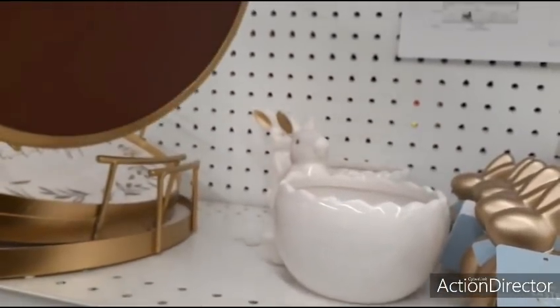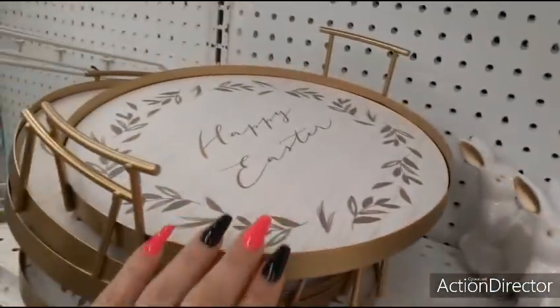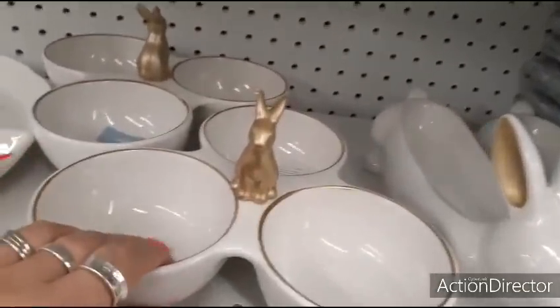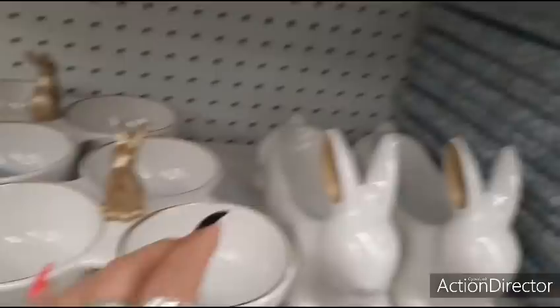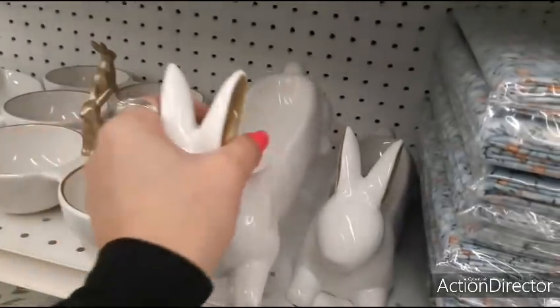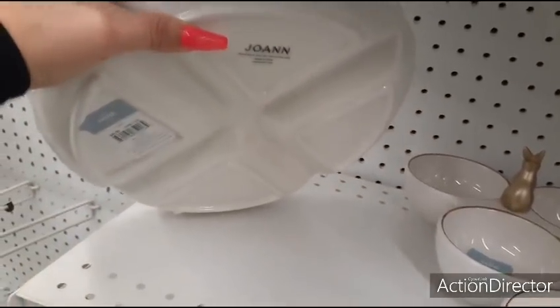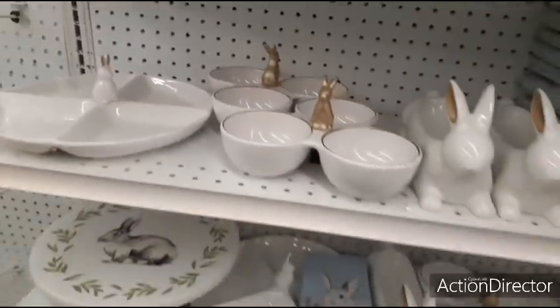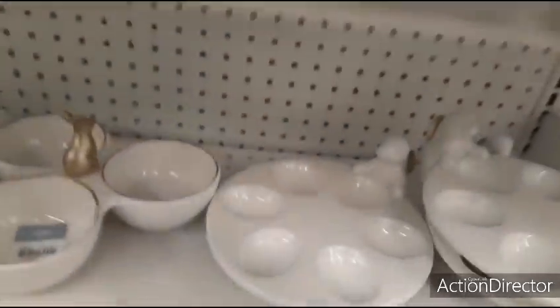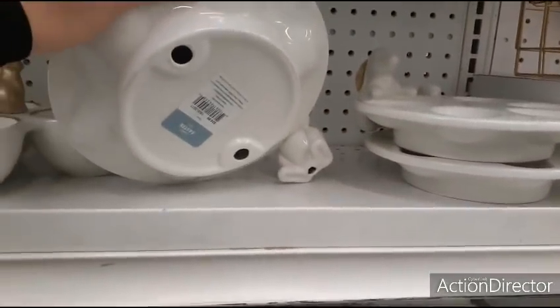This cute tray — $29.99. Here we have hors d'oeuvres — $24.99. Butter or condiments — $19.99. Dip tray, condiment tray — $29.99. Deviled eggs — $24.99.